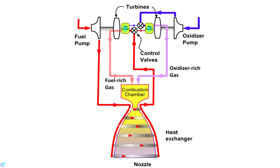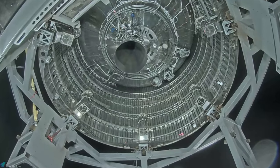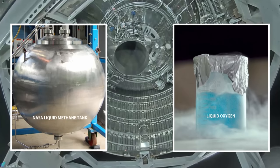The fuel and oxidizer then get mixed inside the main combustion chamber and are ignited by a spark igniter. The combustion products then expand along the nozzle and provide the thrust required to propel the rocket forward. Now, let's move on to the Raptor engine.